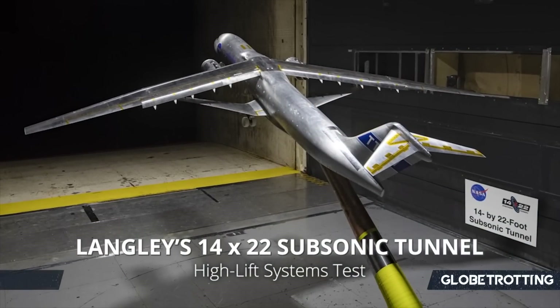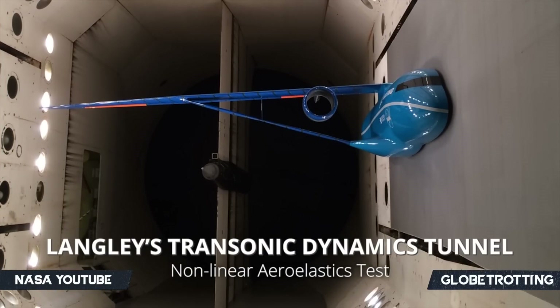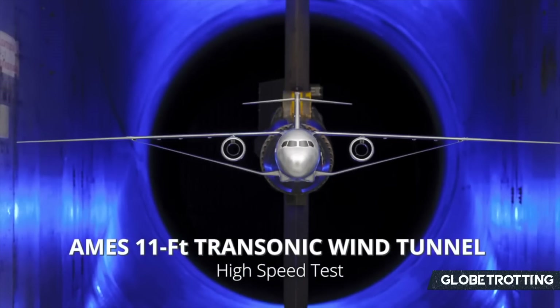From end to end, the folding wings will measure 170 feet. According to a release from 2019, the wing sweep angle means that the truss can carry lift more efficiently.